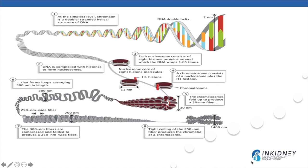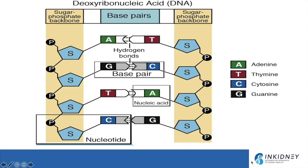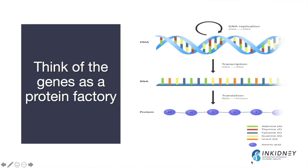The genetic code is present in a double spiral called DNA, which is formed from four nucleotides: adenine, thymine, guanine, and cytosine. These four base pairs can be arranged in different sequences to create a code that defines our genetic characteristics. We can think of ourselves as protein factories.